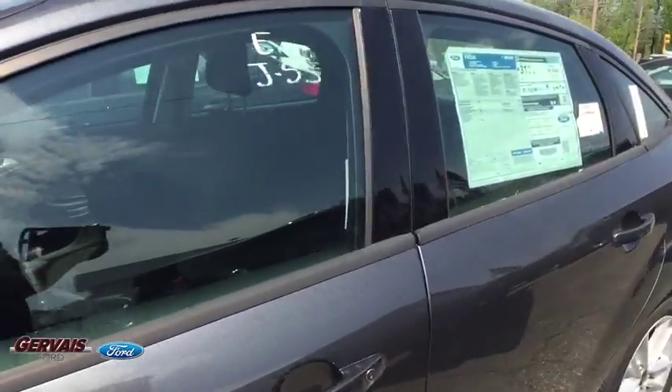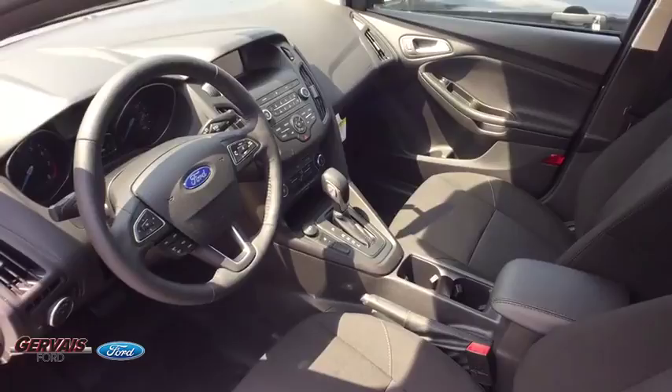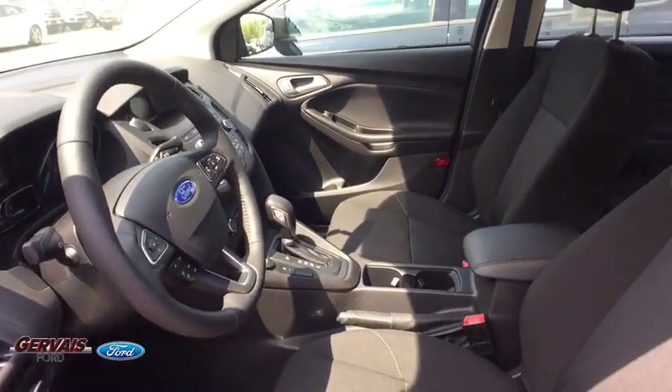Panic alarm, overhead console, remote keyless entry, brake assist, front bucket seats, driver vanity mirror, tilt steering wheel, front reading lamp.